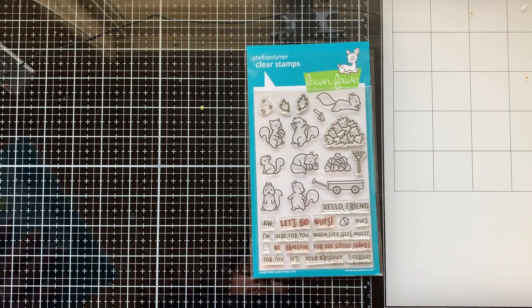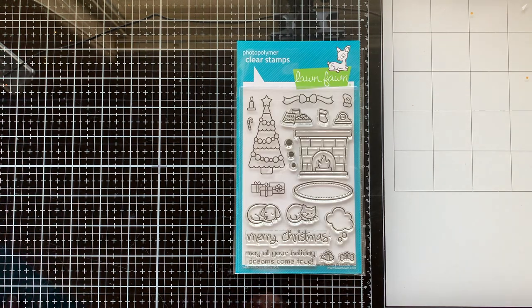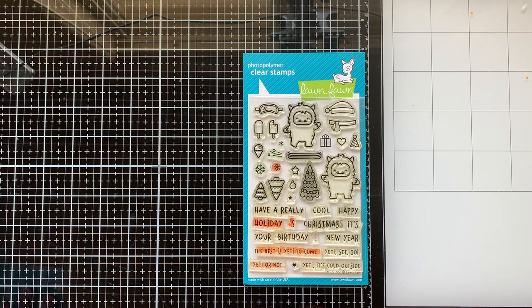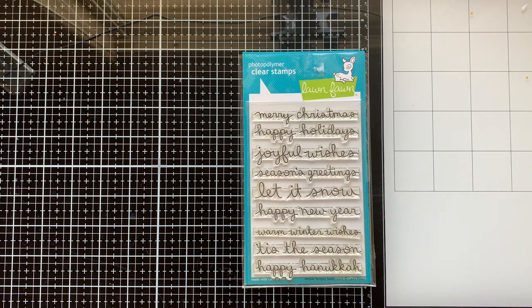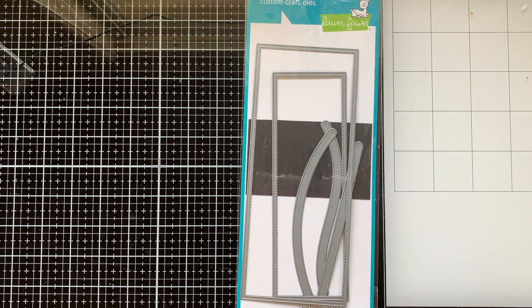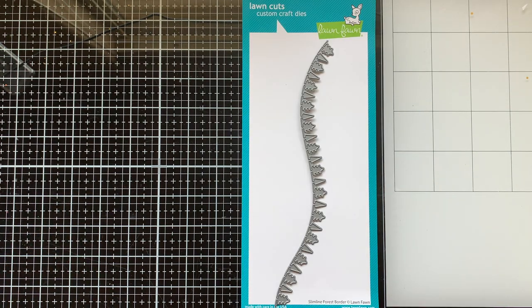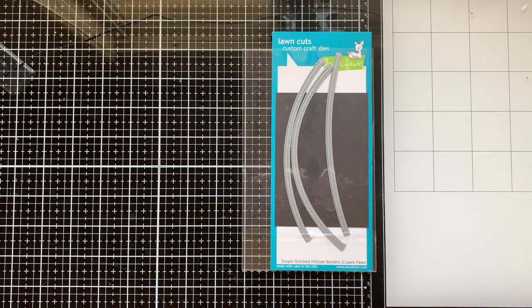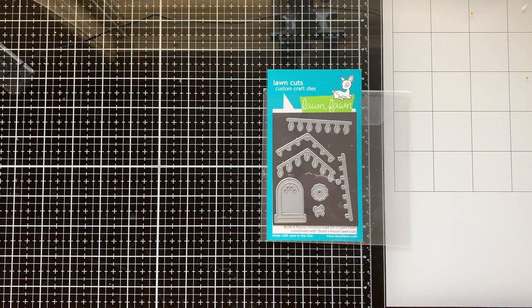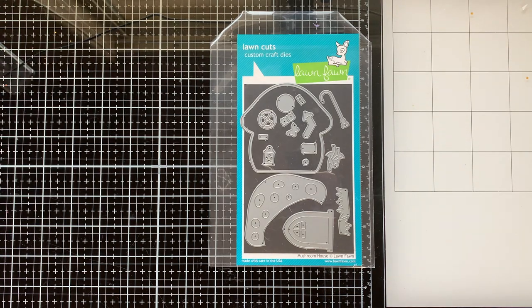Let's take a look at the products I'm using. We have the Let's Go Nuts stamp set, Car Critters Christmas, Christmas Dreams, Yeti or Not, Winter Scripty Sentiments, Big Acorn, the Large Slimline Die with Sliders, the Slimline Stitched Wavy Borders, the New Slimline Forest Border, Simple Stitched Hillside, Build a House Christmas, Acorn House, Mushroom House, the Pull Tab, and the Camera Add-On for that.